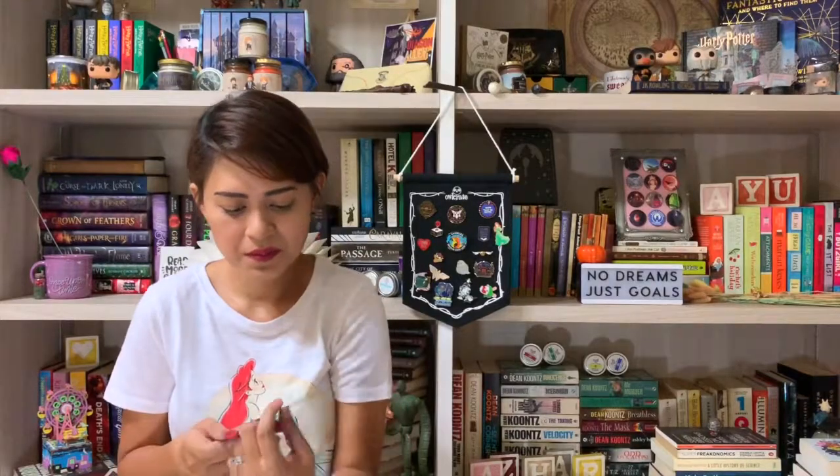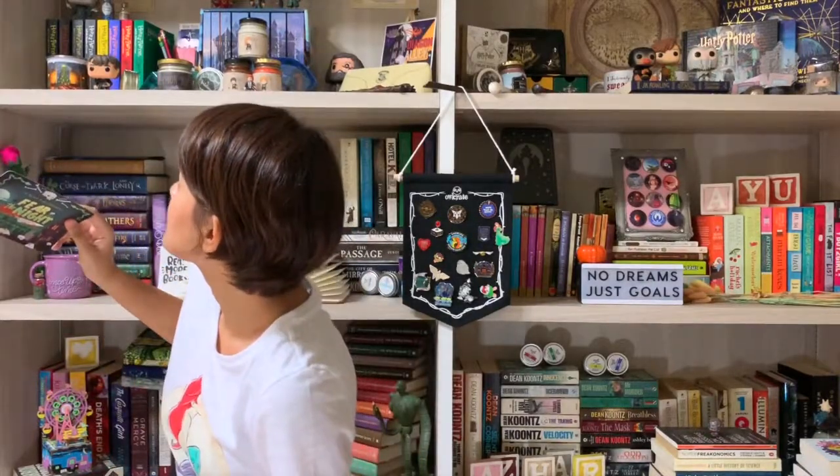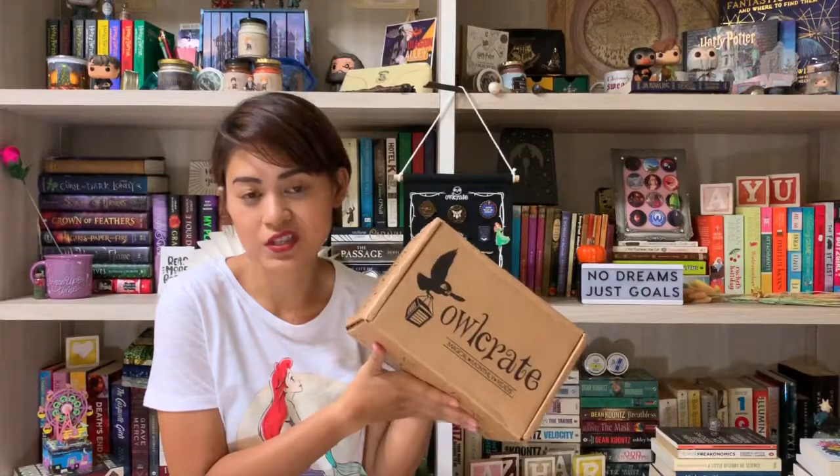Next month the theme for the September box is Fear the Night. There will be a paperback book from the Penguin Horror Collection included. I'm looking forward to that because previously, in a horror-themed box, they added an extra horror book and I got Sleepy Hollow, which I loved. It's amazing when you get two books in one box. So thank you for unboxing with me — I hope you enjoyed it. That was the Alcrate August theme, Storms and Seas. I'll see you in the next video. Bye.